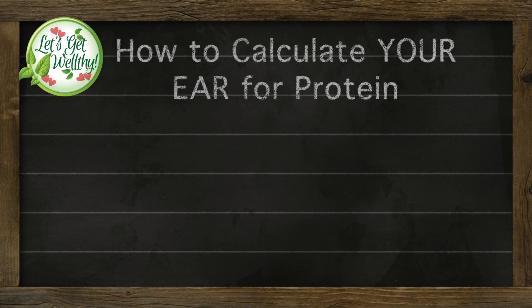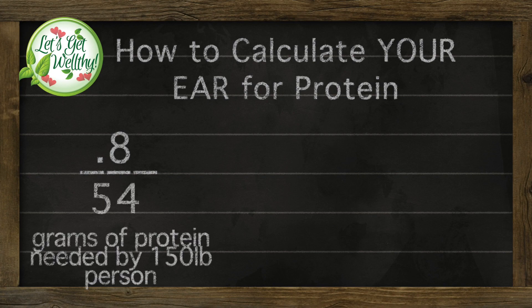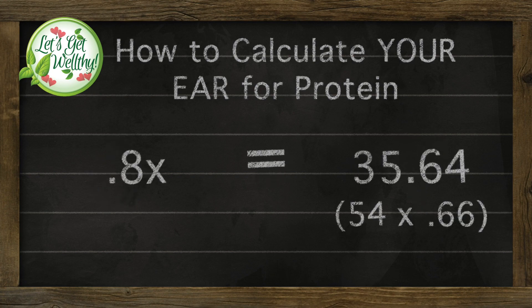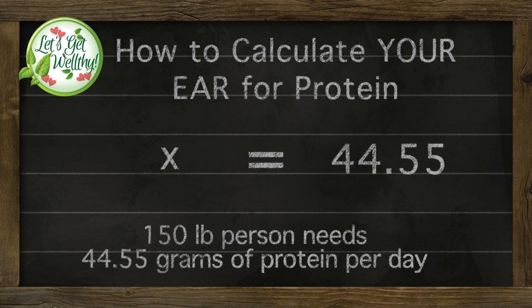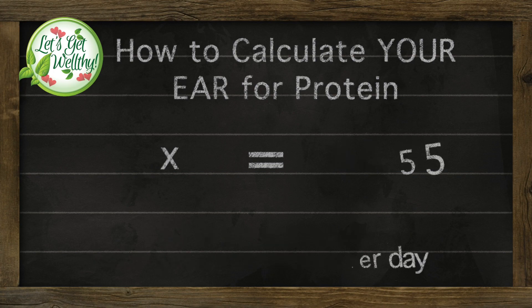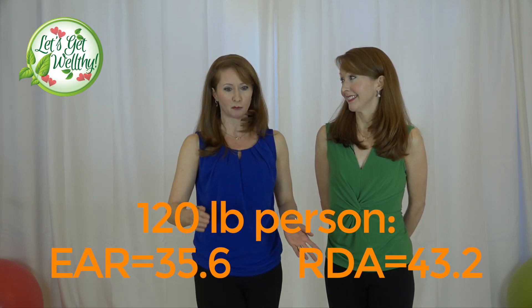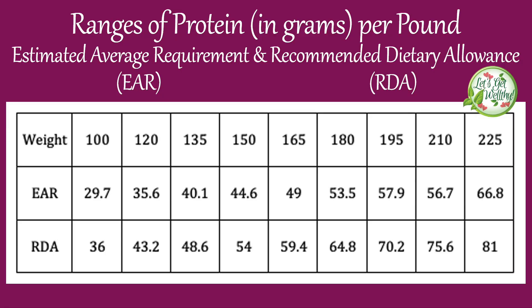Back to algebra: if 0.8 is equal to 54 grams, put 0.8 in the numerator and 54 in the denominator, and set that equal to 0.66 in the numerator with X in the denominator. After doing the calculations, that's 44.5 grams for a 150-pound person, and for us it ends up being around 36 grams of protein per day — that's our minimum. We have a chart so you can just pause and reference it without memorizing all this.